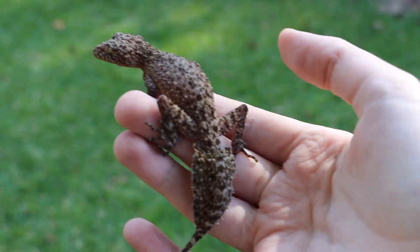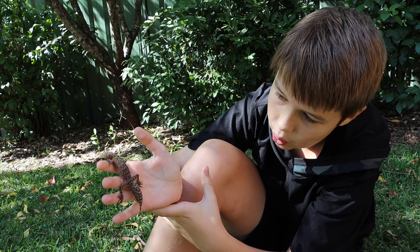This guy is found in the Sydney area, but we're in the Lower Blue Mountains, and we find these guys here all the time. They're awesome.